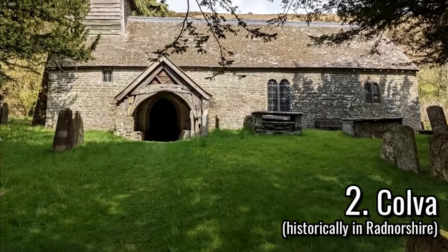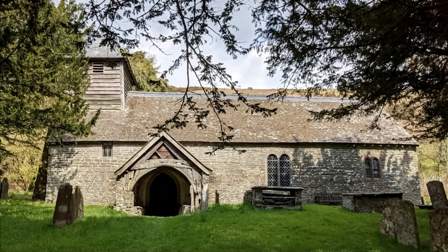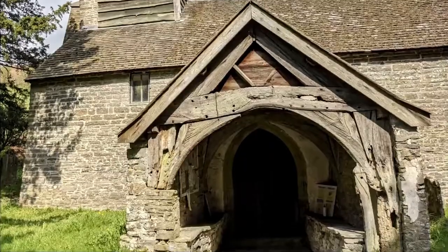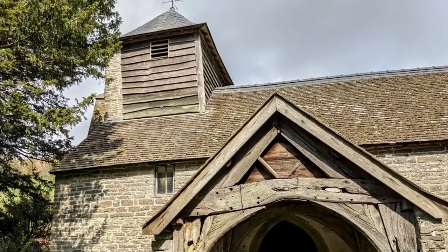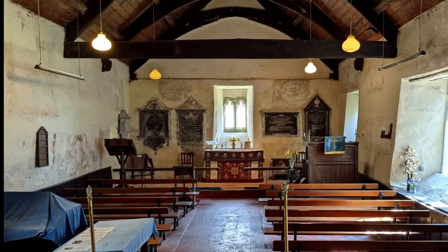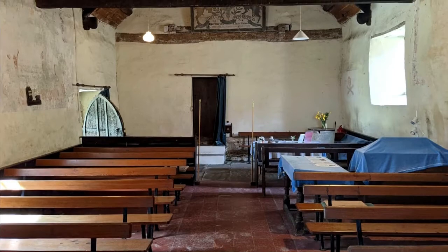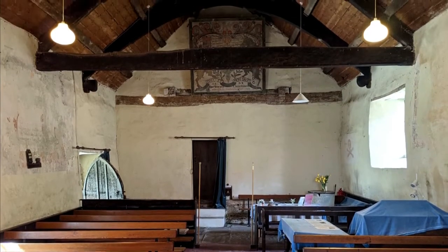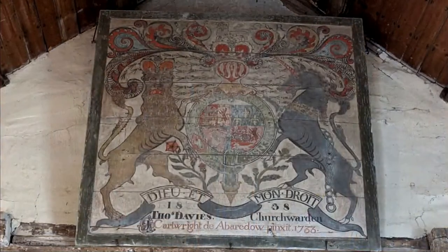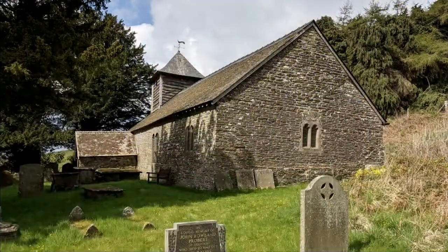Two and a half miles southwest from Gladistry is St. David Church in Culver, presumably the highest church in Wales at nearly 400 meters high. Built in the 13th century, the south porch is from the 15th century, while the timber bellcoat is from the 18th century. The building consists of a nave and chancel, and many wall paintings can be seen inside, uncovered during restoration work in the 1980s. The west end of the nave has a painted royal arms board from 1733, altered by Thomas Davis in 1838, who was the churchwarden at the time. The churchyard has many yew trees, and the church was grade 2 star listed in September 1962.